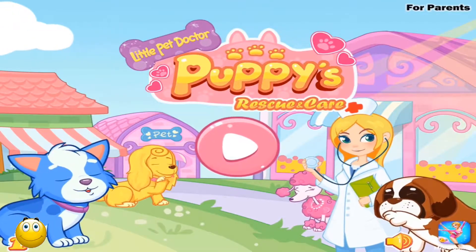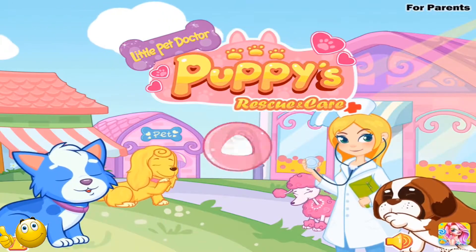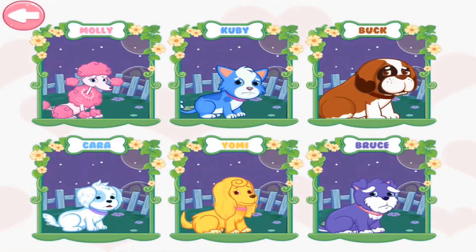Hey, Sweetie! Let's start to save the cute puppies! Alright! Choose a puppy you want to help!